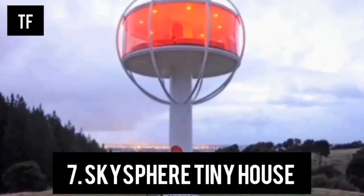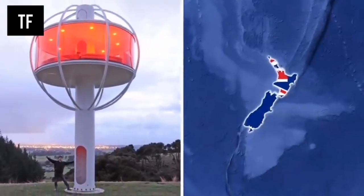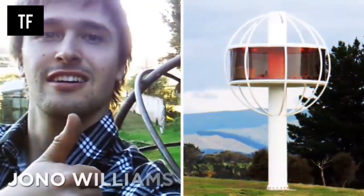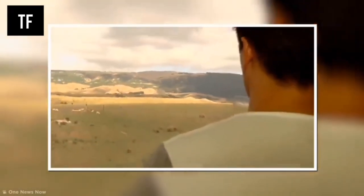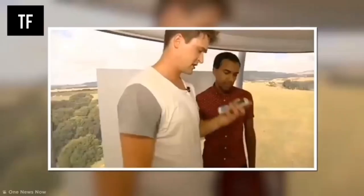Number 7: Skyspear Tiny House. The Skyspear is a solar-powered micro home in New Zealand that sits on top of a six-meter-tall tower, built by New Zealand engineer Williams for around forty thousand dollars. In order to reach the house you need to climb a ladder hidden within a central hollow pole. Once you are up there you can sit back, relax, and enjoy the view. Almost every part of this high house can be controlled using a smartphone, including locking and unlocking doors, playing music, and changing the color of the lights.